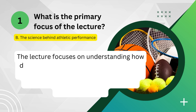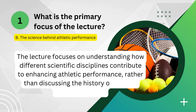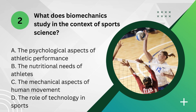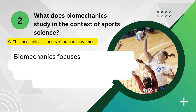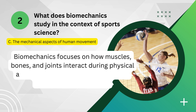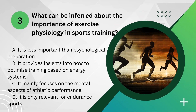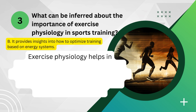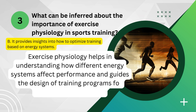The lecture focuses on understanding how different scientific disciplines contribute to enhancing athletic performance, rather than discussing the history or societal impact of sports. Biomechanics focuses on how muscles, bones, and joints interact during physical activities, helping to refine movement patterns and techniques. Exercise physiology helps in understanding how different energy systems affect performance and guides the design of training programs for various types of sports.